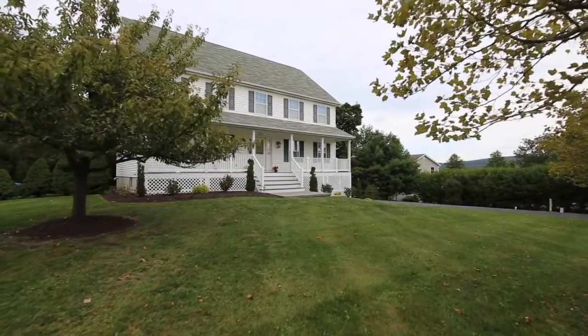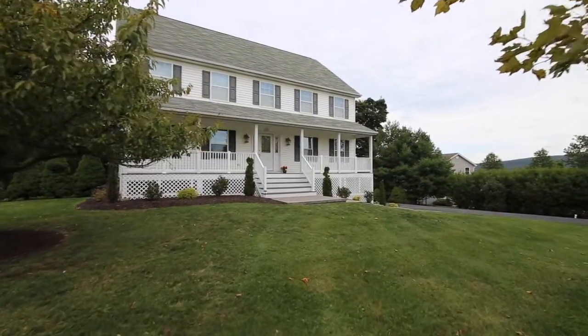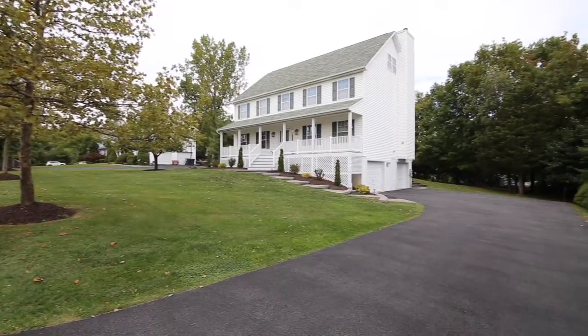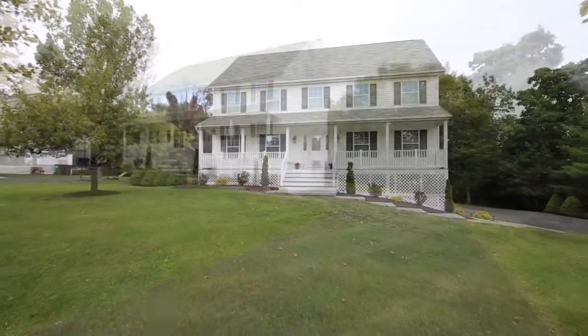Welcome to 11 Vanderbilt Drive in Highland Mills, New York. This spacious and bright colonial is located in Highland Lake Estates, a beautiful community with mountainous views, low traffic roads, and a friendly neighborhood feel.